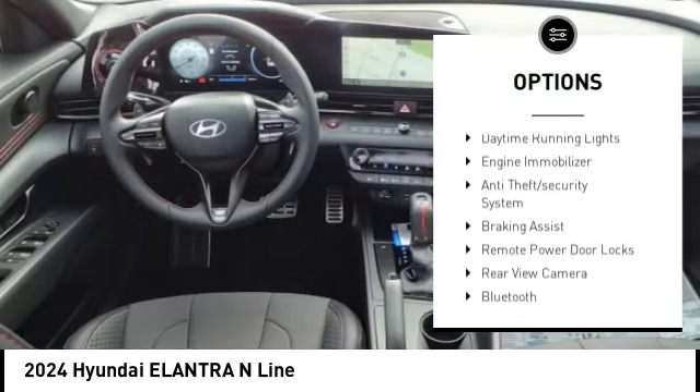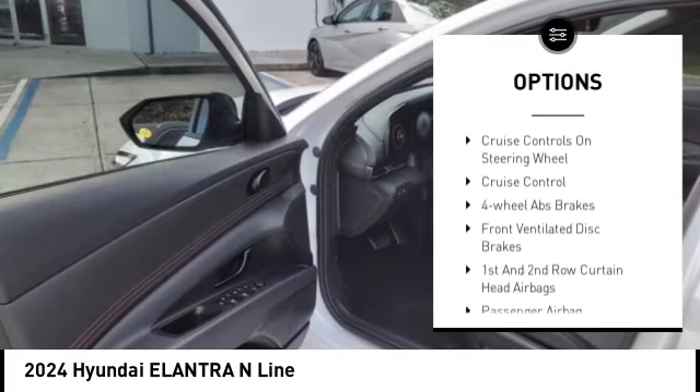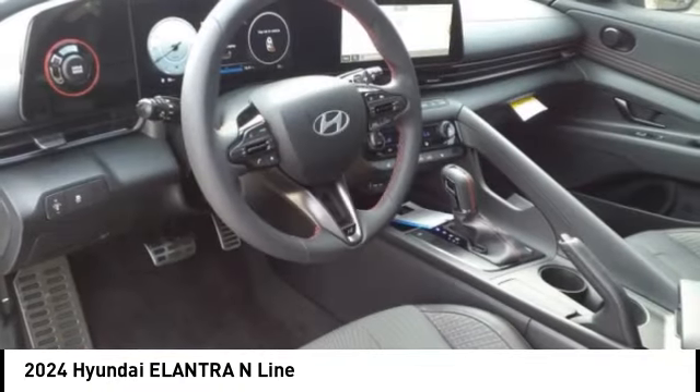Stability control, tire pressure monitoring system, daytime running lights, engine immobilizer, anti-theft security system, braking assist, remote power door locks, rear view camera, Bluetooth, cruise control.